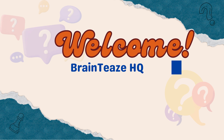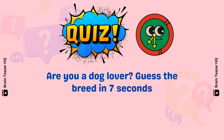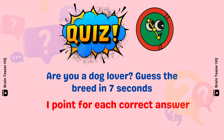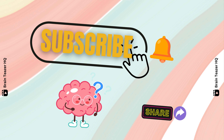Hey there! Welcome to my channel Brain Teaser HQ. If you are a dog lover, let's see how many dog breeds you can guess in 7 seconds. You get one point for each correct answer. Before we dive in, for those of you who are new here, hit the subscribe icon so you never miss a video. You can also share this video with your friends who might enjoy some brain teasers.